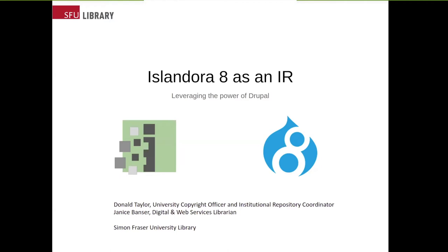I'm part of the SFU team that worked on the migration from ContentDM to Islandora 7 a few years ago, and I currently assist with ongoing maintenance of our Islandora 7 sites. My colleague Dawn Taylor is the University Copyright Officer and Institutional Repository Coordinator. He oversees the day-to-day management of Summit, SFU's Institutional Research Repository, and has a deep understanding of the content of the site and who our main end users are. He interacts with the faculty and departments and so on.